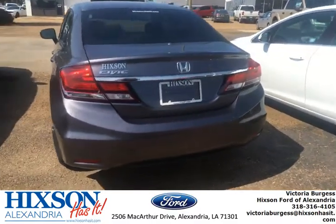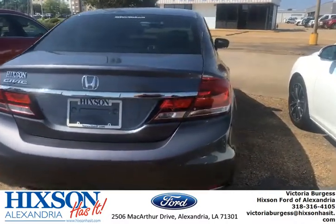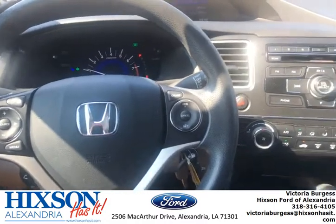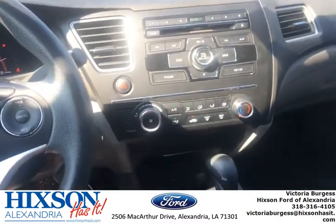Looks well taken care of — almost brand new to me. The great thing about this car is it has a very sleek design.